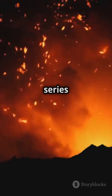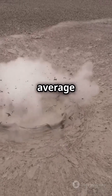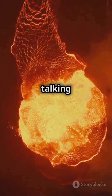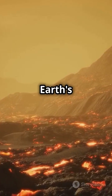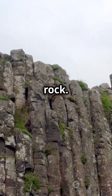And then, boom — a series of massive volcanic eruptions began in western India. These eruptions weren't just your average firework; they were some of the largest volcanic events ever recorded on Earth. We're talking about vast amounts of basaltic lava flowing out from deep within the Earth's crust, spreading across a huge area and covering the land in layers upon layers of solidified rock.